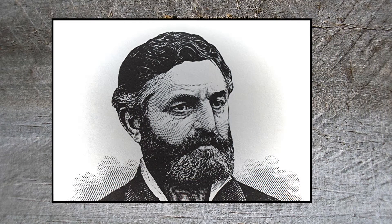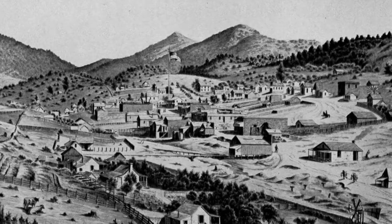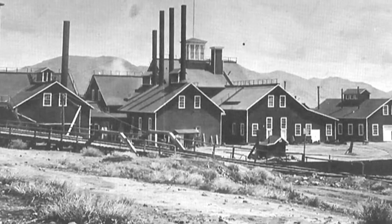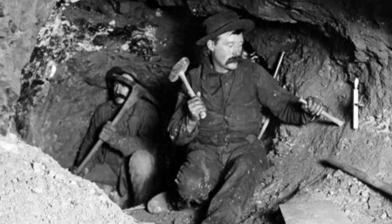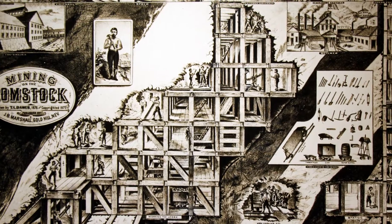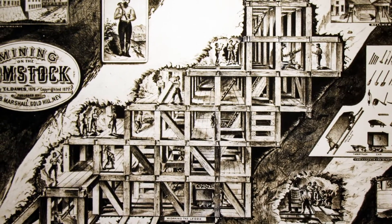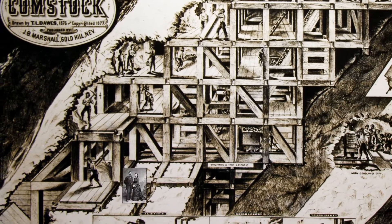Philip Dietersheimer, a mining engineer who was born in Germany, came to the Comstock from Georgetown, California in 1860, where he worked in the gold mines. William Babcock, a trustee of the Ophir Mine, asked Dietersheimer to design a new method of shoring up these expansive mine shafts. The engineer invented square set timbering, an idea he conceived from watching bees construct a hive. Later, in recognition of his resourcefulness, he was appointed superintendent of the Ophir Mine.